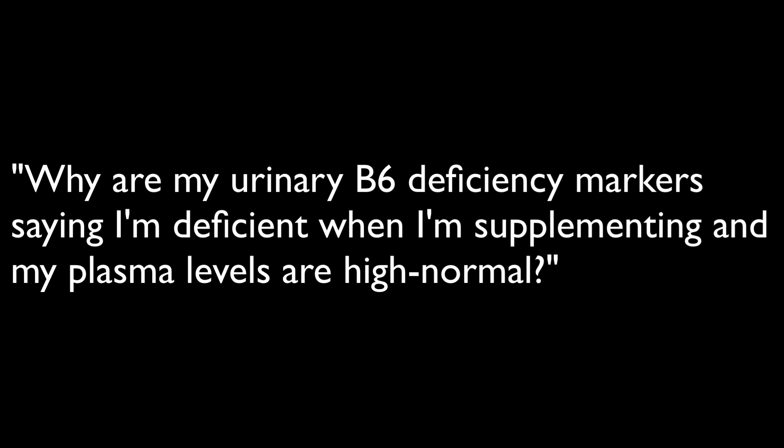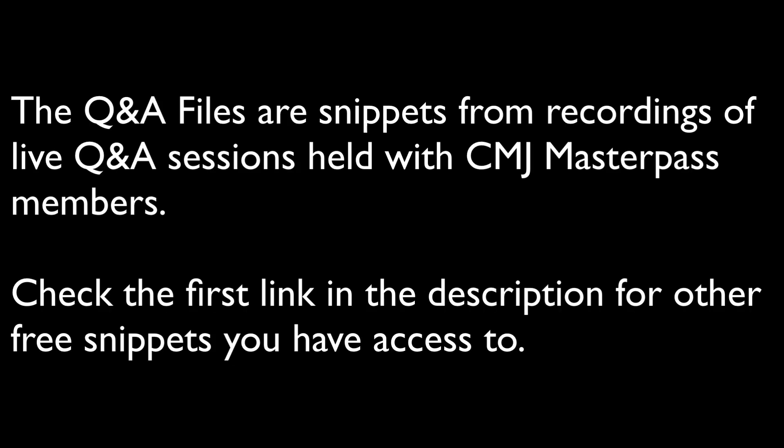Why are my urinary B6 markers saying I'm deficient when my plasma levels are high normal? This is a clip from a live Q&A session open to CMJ Masterpass members. In addition to this episode, you can access lots of other free samples from these sessions at the first link in the description.